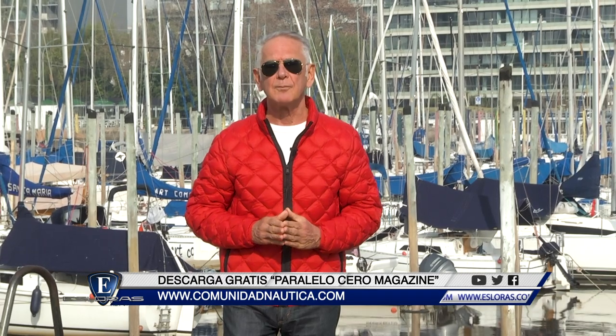Como siempre pueden seguirnos a través de las principales redes sociales. Somos Esloras TV, estamos en Facebook, Twitter e Instagram. Ya está a la venta Paralelo Cero Magazine con un temario más que interesante, disponible en los principales kioscos de Capital y Gran Buenos Aires, y también en digital a través de ComunidadNautica.com. Vamos a la pausa y al regreso estamos con la segunda parte de la prueba y evaluación al Trento 275 Saxes 2019.